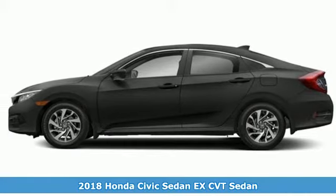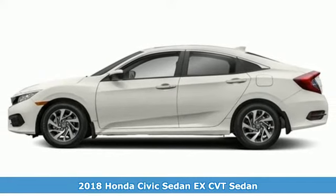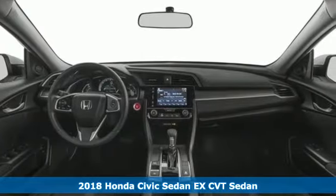Here's a new 2018 Honda Civic Sedan. Get more mileage out of every drive with this Civic. It comes nicely equipped with features you'll love.